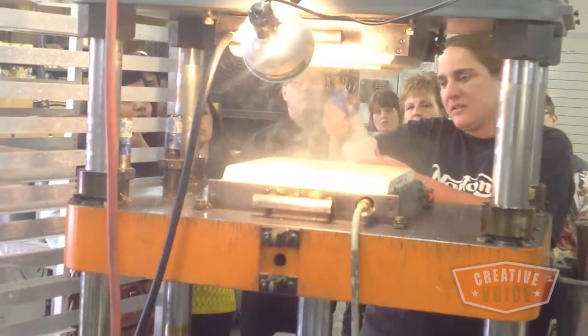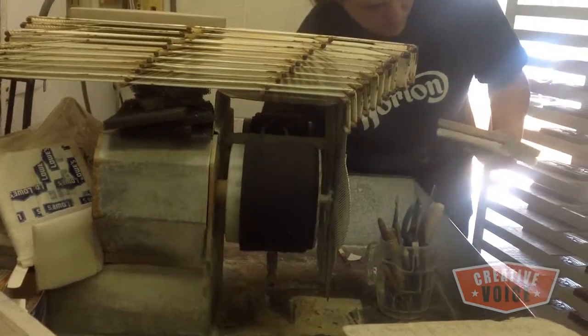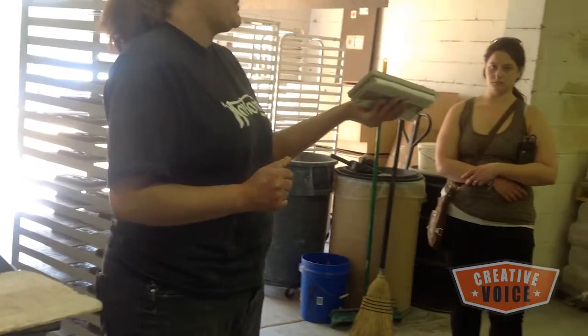In that press are our plaster molds that are made on site here as well. They get pressed, and then from pressing they go and get trimmed — all that excess clay around the edge of the tiles is removed. And then they get edged if they're going into our galleries for our art tile.